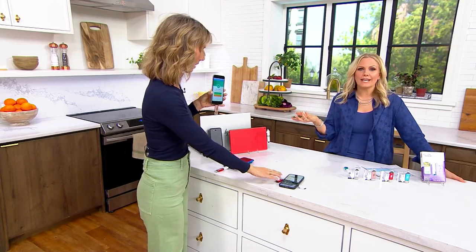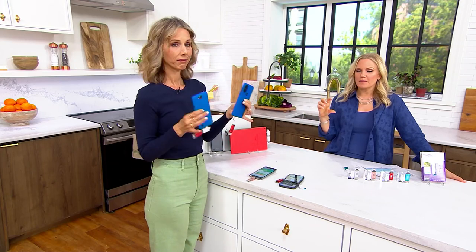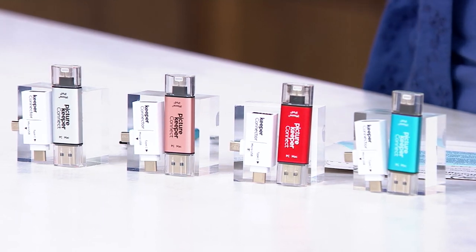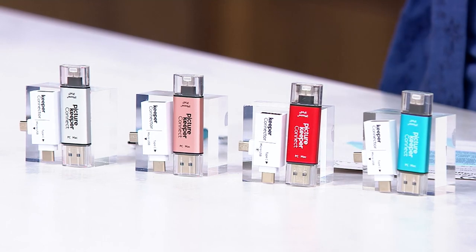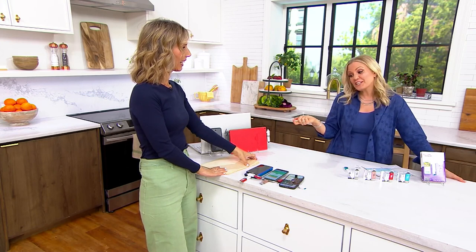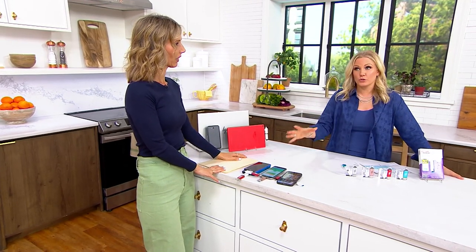At a wedding or graduation, take a bunch of pictures, put them on your Picture Keeper drive, and hand it to your sister sitting next to you. She can put those photos on her phone without you having to text 155 pictures one by one — and then never remembering to save them.